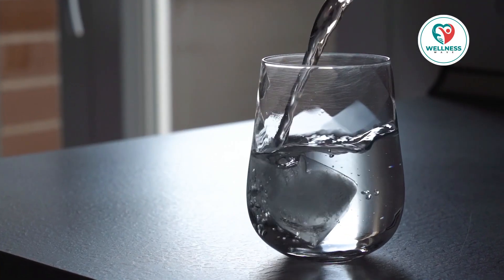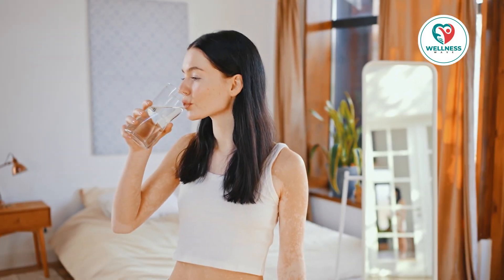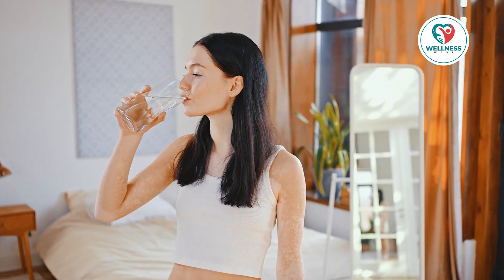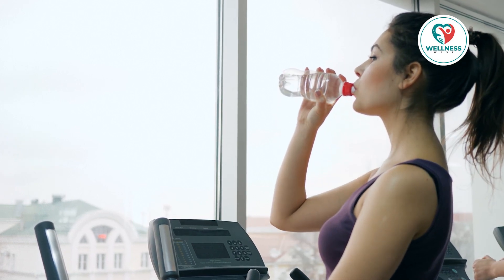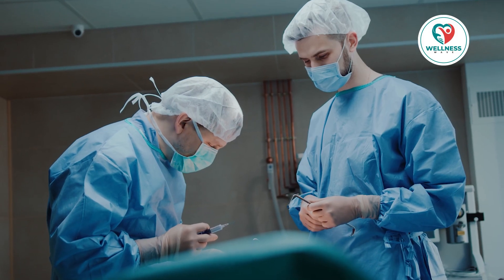So the next time you're thirsty, go for a glass of cool water rather than a sugar-filled beverage. It's an easy change that can have a significant impact. Moreover, drinking enough water promotes healthy digestion and vitamin absorption, supporting your body's ideal operation.